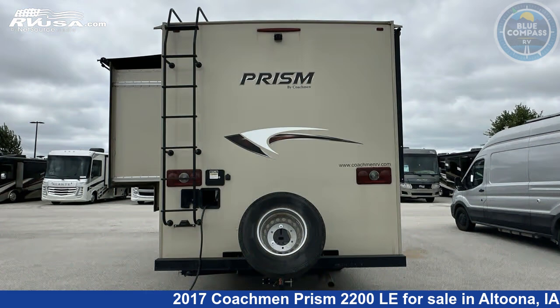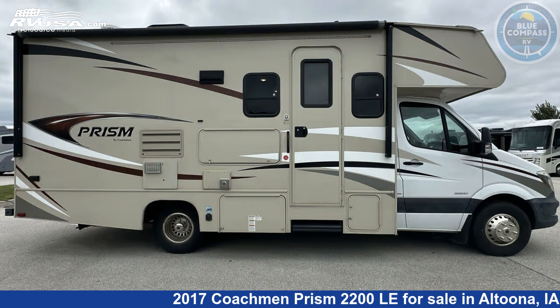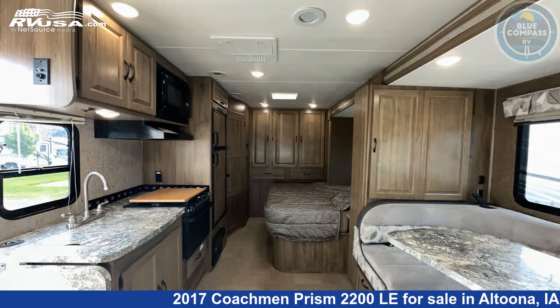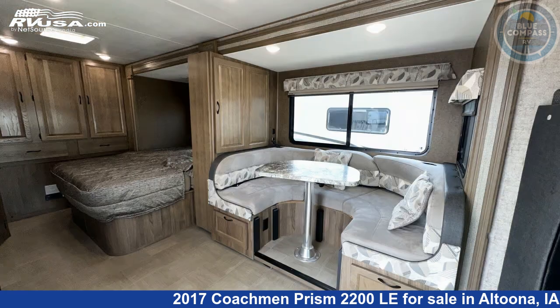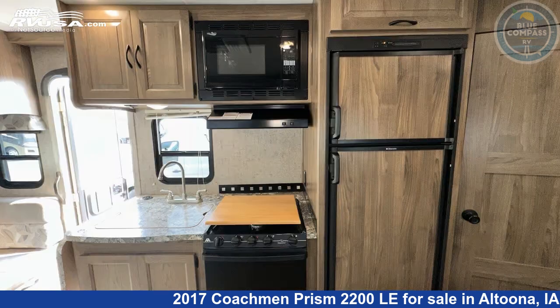This used Coachmen is 25 feet 0 inches in length and features Sleeps 5, slide-out, and 38 gallons fresh water capacity. The floorplan layout of this Class C features bunk over cab, outdoor entertainment, rear bath, and U-shaped dinette. This 2017 Coachmen Prism 2200 LE is built on a 3500 Sprinter chassis.